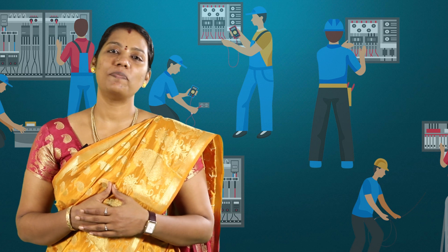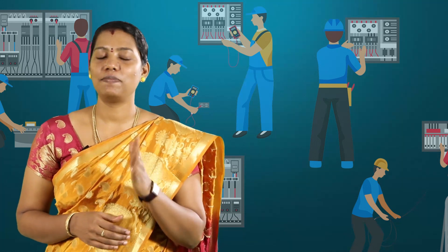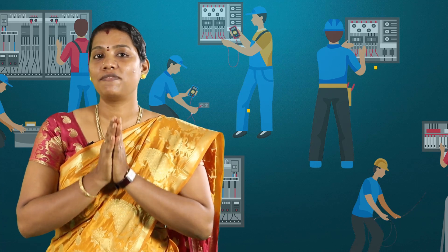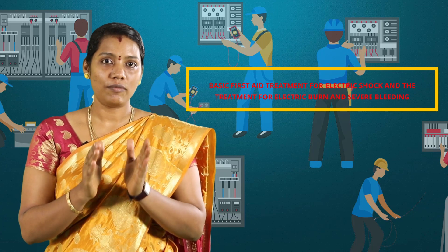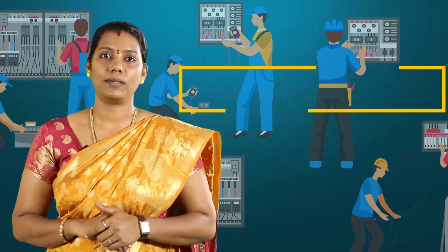Greetings and welcome all on behalf of National Instructional Media Institute Chennai. I am G Rajeshwarna from National Skill Training Institute Chennai. Today we are going to see about the basic first aid treatment for electric shock and the treatment for electric burns and severe bleeding.